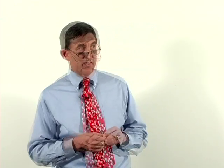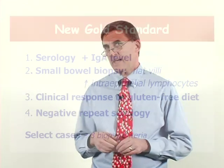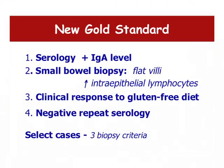The standard for testing in 2010 is that we do serology first — the IgA level and the TTG antibody, which is by far the most widely available and accurate test. If those are positive, the patient is scheduled for an endoscopy with biopsy. That is really what allows us to confirm whether a patient has celiac disease or not.